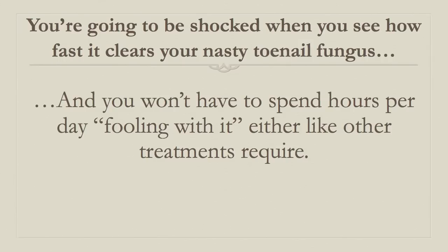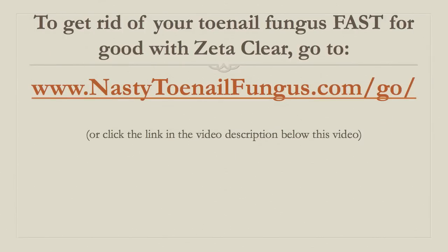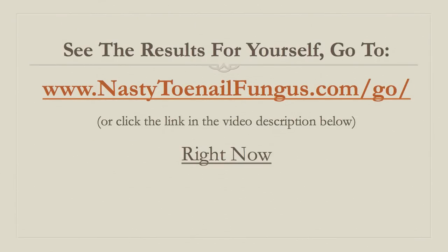It cures your toenail fungus very fast with just that one minute per day requirement. To get rid of your toenail fungus fast, for good, with Zetaclear, go to www.nastytoenailfungus.com/go or just click the link below underneath this video. Go see the results for yourself.